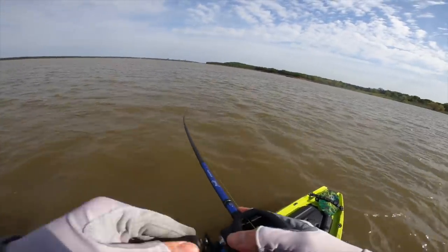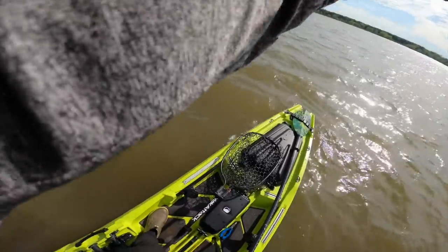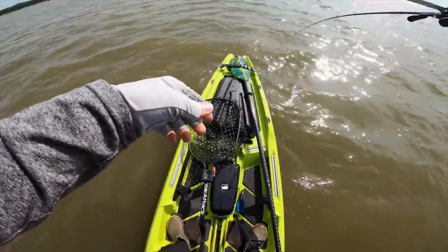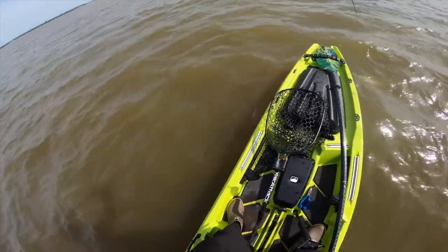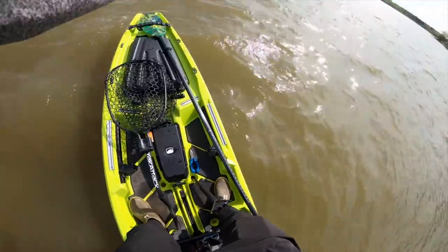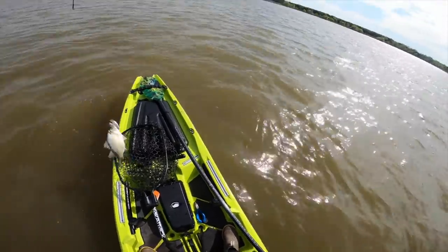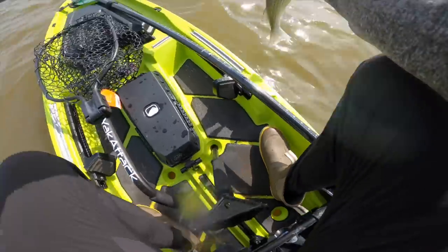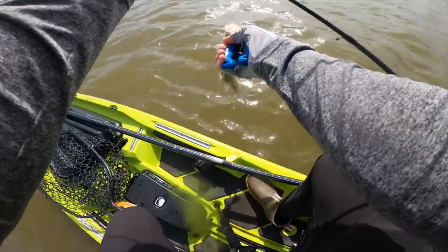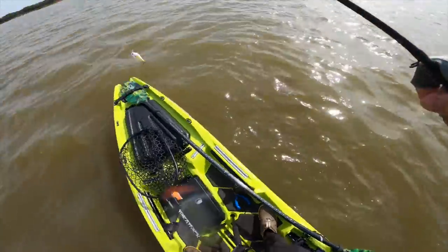I had something - I've still got him! I think he's swimming towards me. There he goes - it's one of those little guys. I don't know if this is a hybrid or a white bass - we'll just let him go, quick release style. See ya - we're hunting for the striper, man.